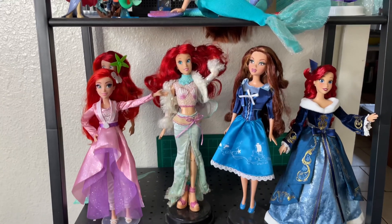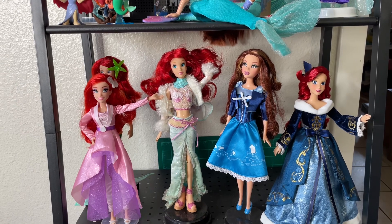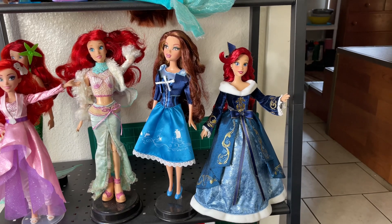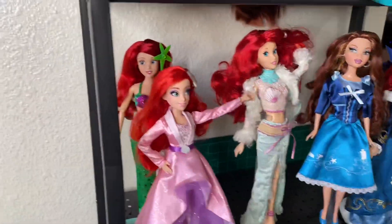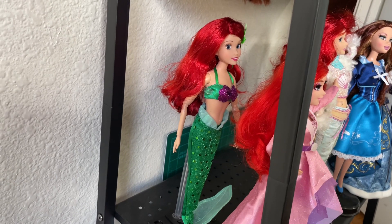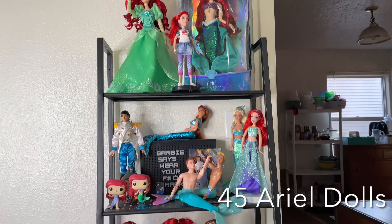Down here we have the Style Series Ariel doll number two, an Ariel doll from the Disney Store with a ton of hair that I actually swapped — I took the outfit from the My Scene Chelsea doll standing next to her and put it on her because it fits really well and I love how it looks. Then we have the 2020 Holiday Ariel doll which is still just stupid gorgeous — wish she would have come with a stand but everything else about her is great. Then we have the Ariel doll from Disneyland Paris on her stand. With everything on that shelf that brings the total up to 45 Ariel dolls here with me at college.